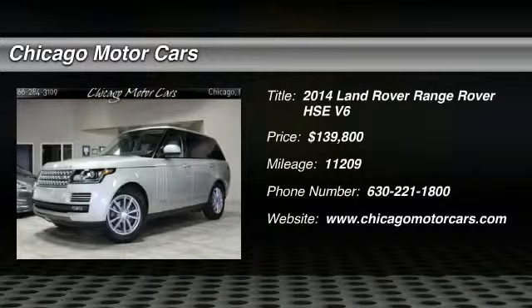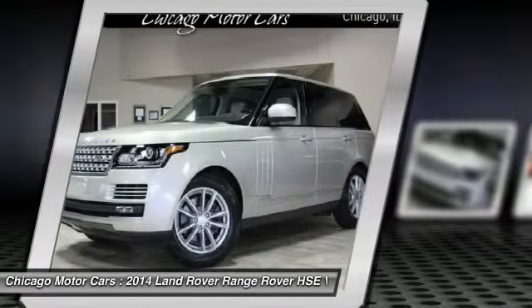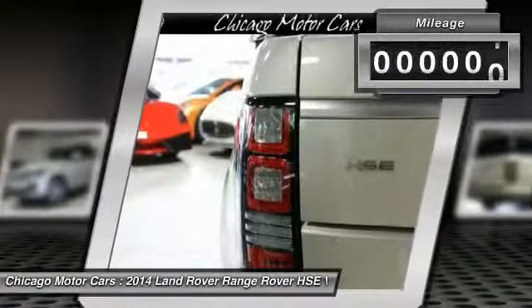Don't miss this 2014 Land Rover Range Rover HSC 5.6. It's equipped with automatic transmission and features a Luxor metallic exterior. With 11,209 miles, you'll want to take this car home. Make a great choice today.